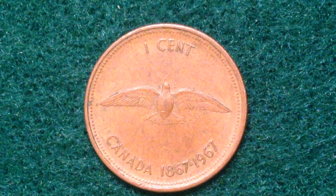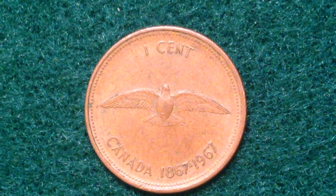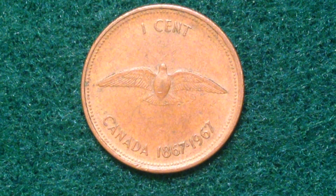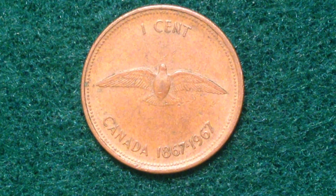Those two dates are important because the first one, 1867, is the founding of Canada, and the second one, 1967, is the 100th anniversary of that founding. The more modern date, 1967, is when this coin was actually produced.